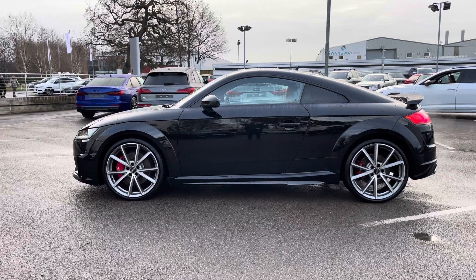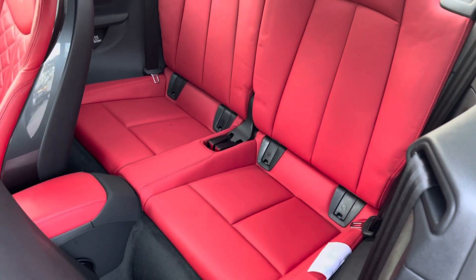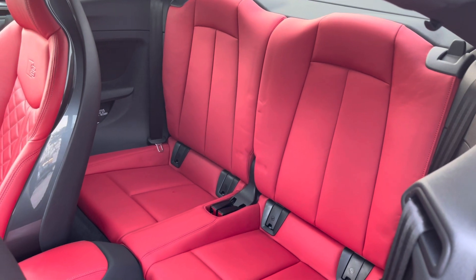Taking a quick look inside the back, you can see the interior is finished in this striking red leather which looks absolutely stunning. You can now access the back two seats by pulling the front two seats forward, where there's room for two passengers and ISOFIX points for your child's car seats.